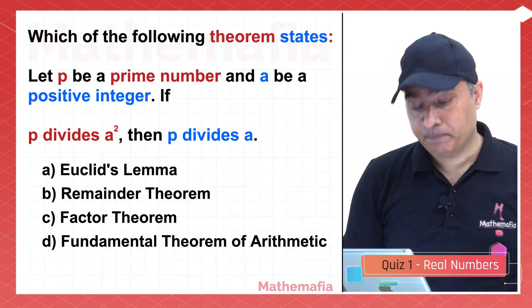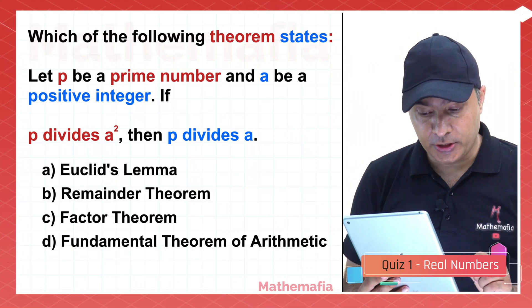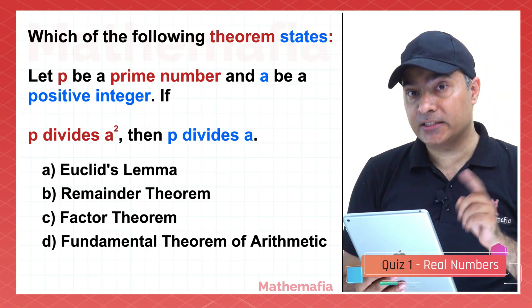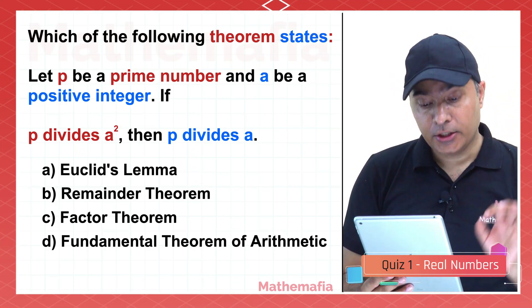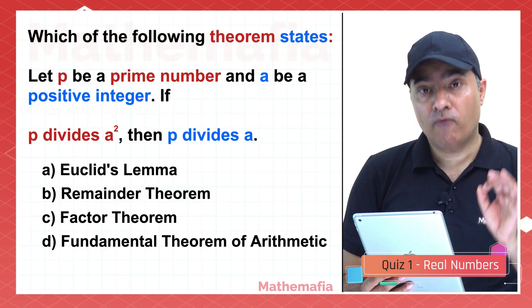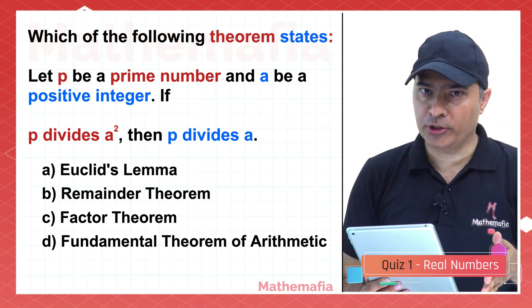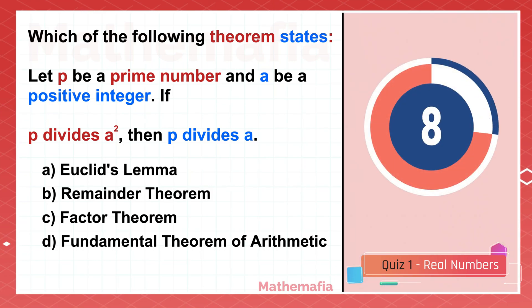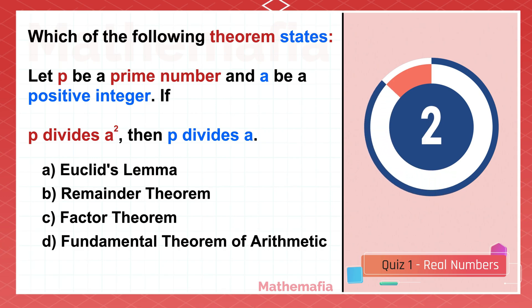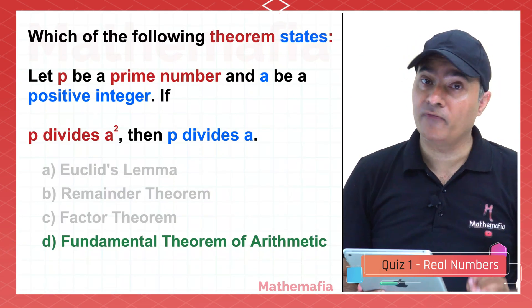Which theorem states: let p be a prime number and a be a positive integer; if p divides a squared, then p divides a? Is it Euclid's lemma, the remainder theorem, the factor theorem, or the fundamental theorem of arithmetic? The correct answer is that this is Euclid's lemma.